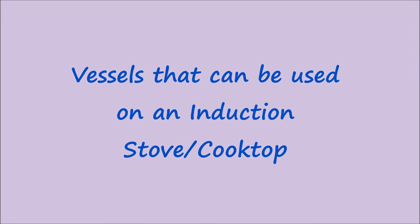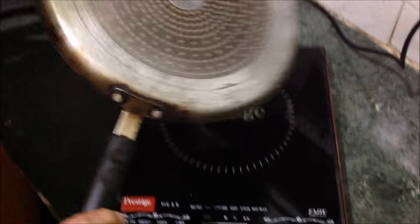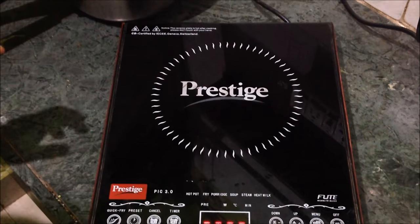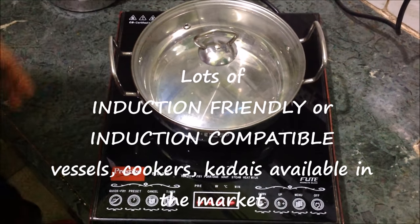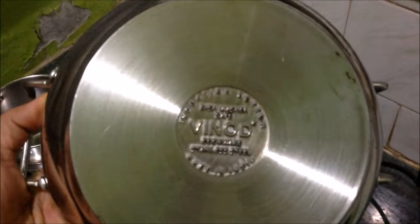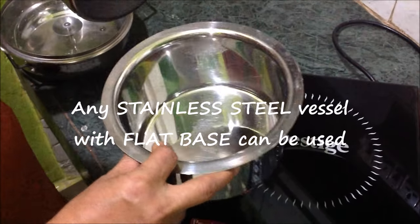Now I'll show you a few induction cookware pieces. This is a tawa — an induction base tawa. You also get induction kadai and other cookware specially made for induction cooktops, which can also be used on the gas stove. Other than nonstick kadais, you even get steel kadais which are induction friendly — as you can see it is written 'induction friendly.' They can be used on both induction as well as gas top. They are very thick-bottomed and flat.